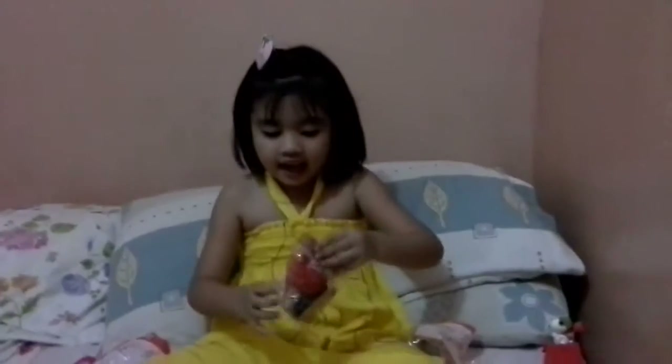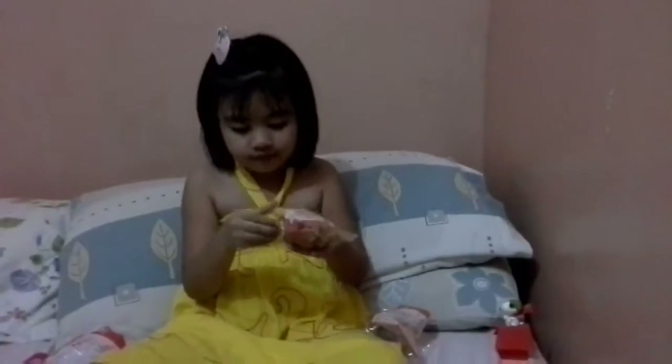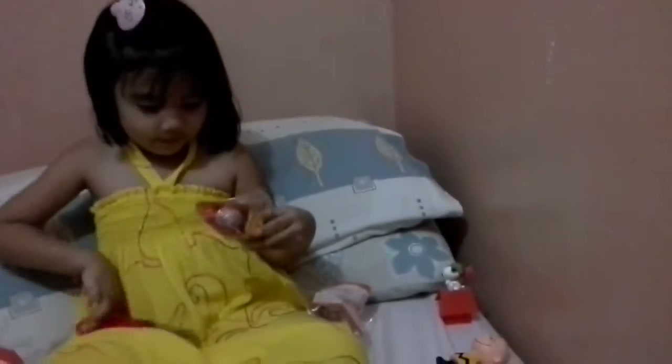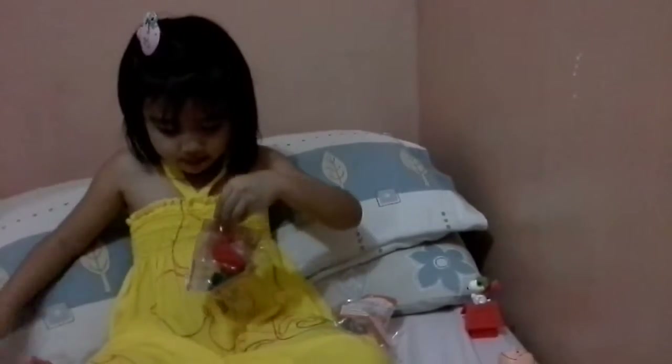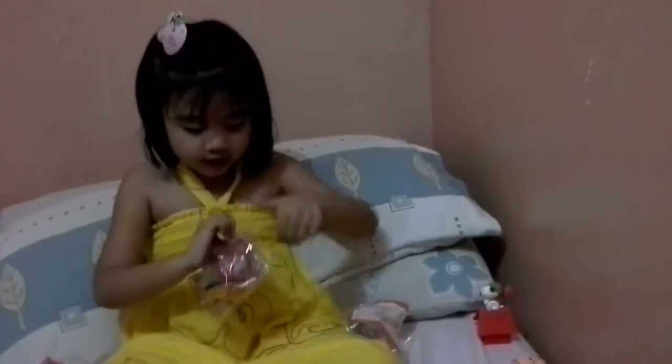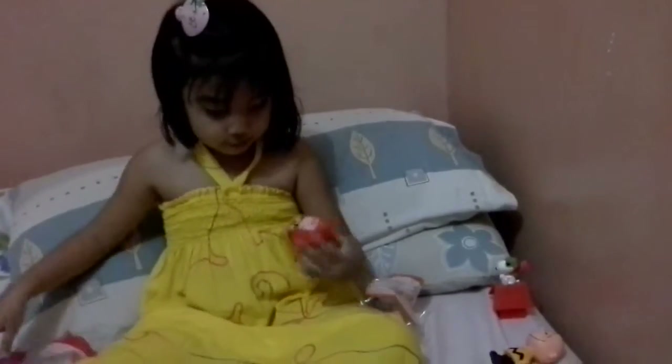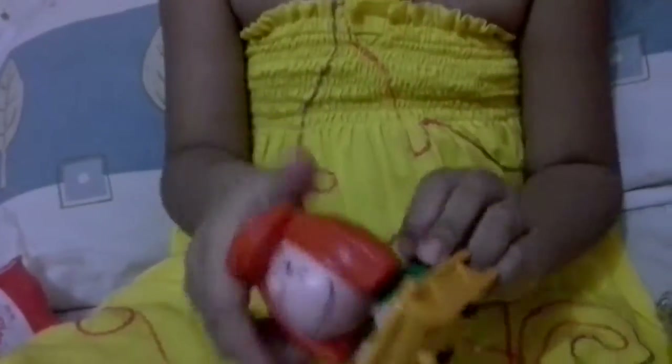And last one, we got Peppermint Patty. She looks like the Shopee Dolls. Peppermint is going into the potty. I have broken here, but that's okay.